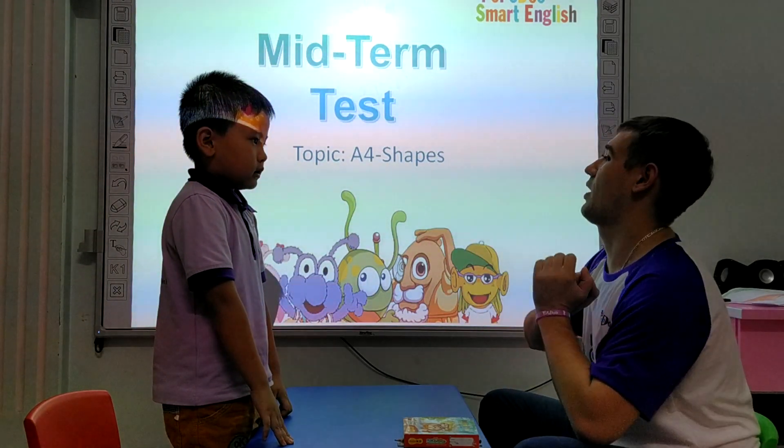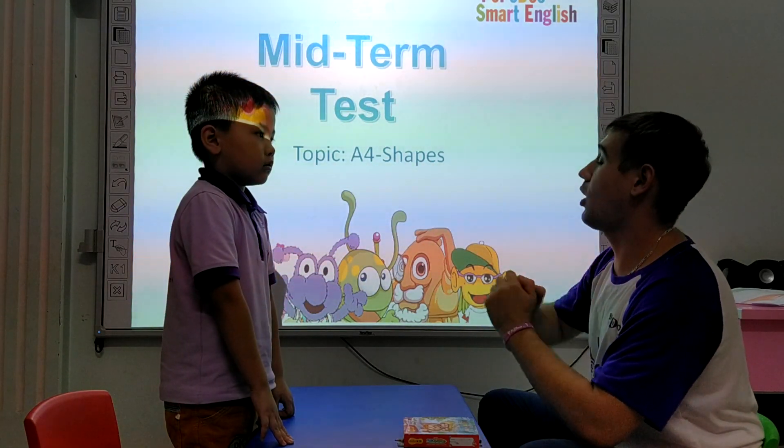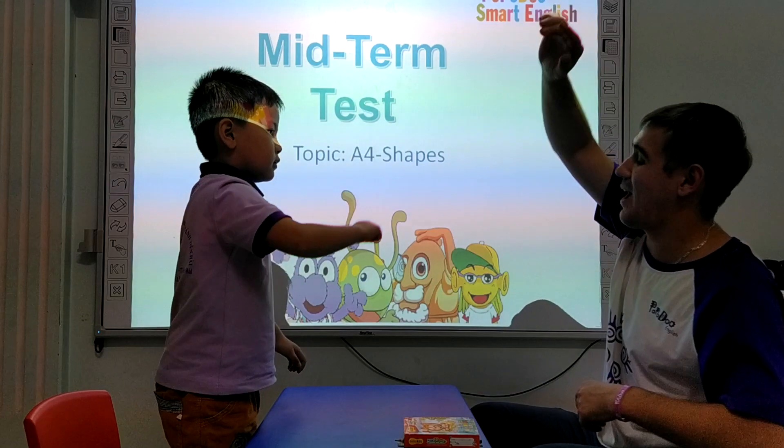Okay, and what shape do you like? I like... Circle. Okay, that's very good. Sit down.